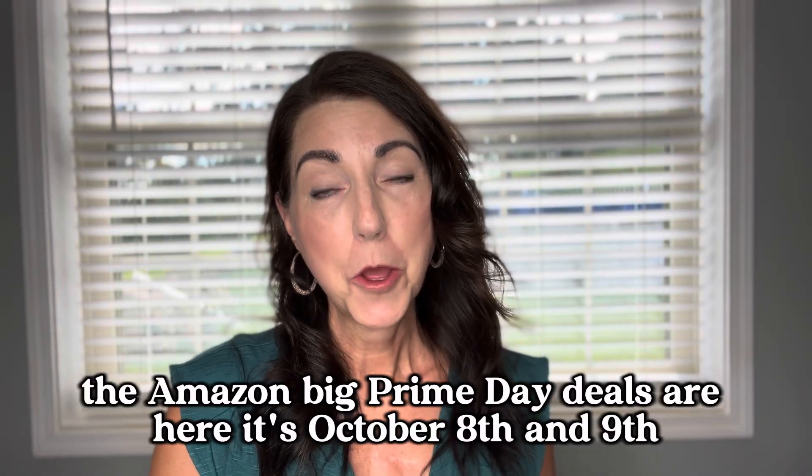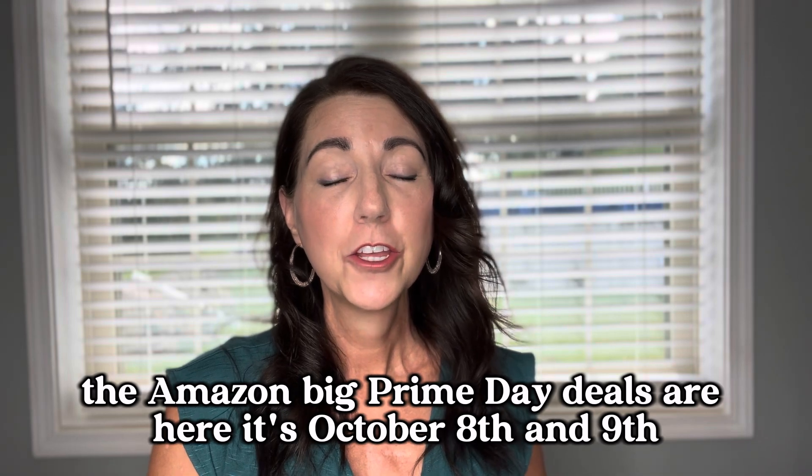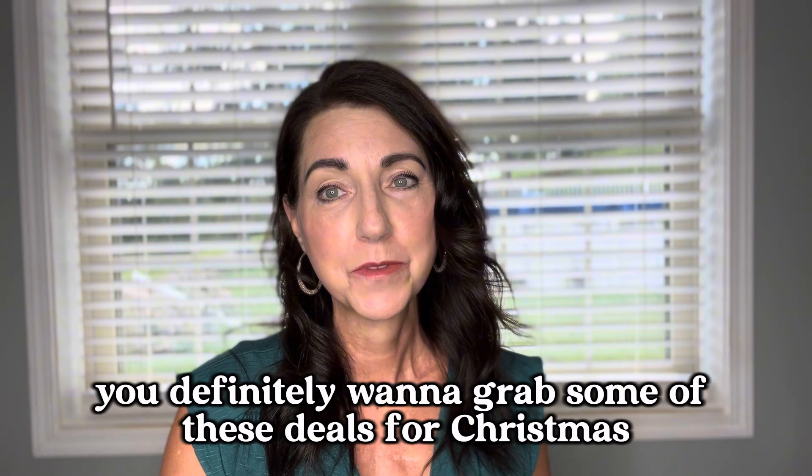Hey everyone, the Amazon Big Prime Day deals are here. It's October 8th and 9th. You're going to want to jump over to Amazon and grab some of these deals. If you're not looking to buy something for yourself, you definitely want to grab some of these deals for Christmas.